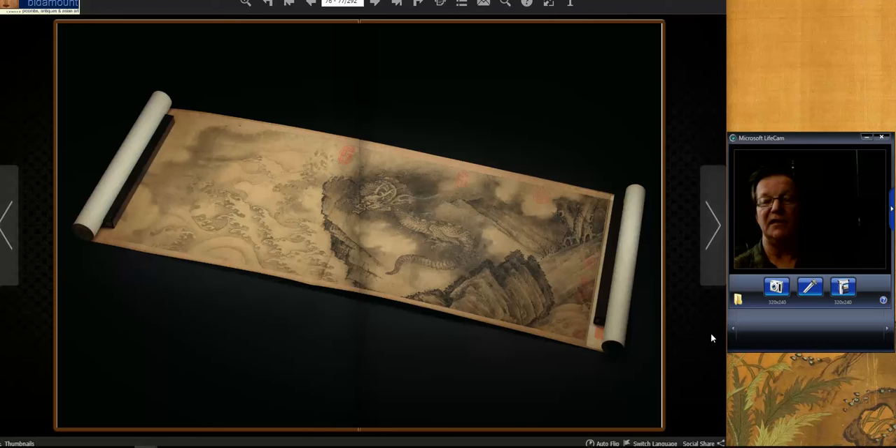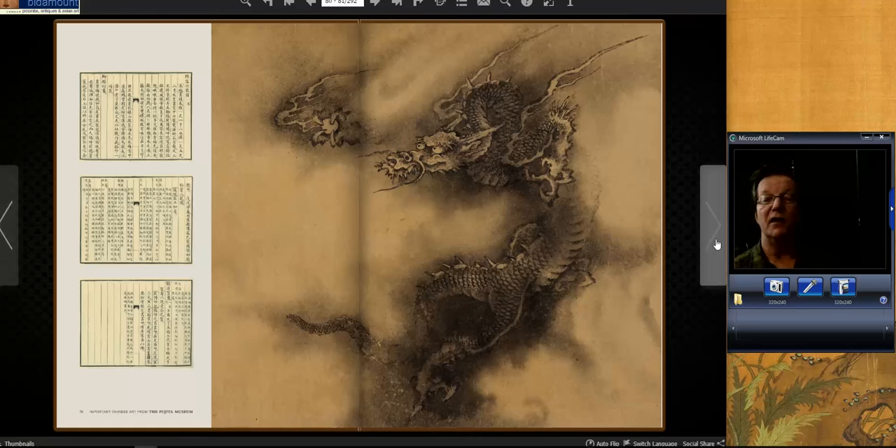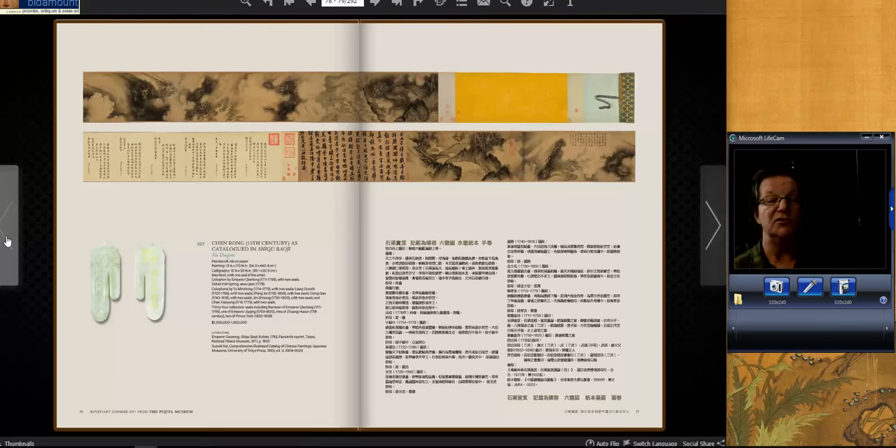The top lot of the day was this incredible painting by Chen Rong — he was well known for his dragons. Dragons are symbols of water in Chinese culture and were often used in rituals to encourage rain. This painting was estimated at $1.2 to $1.8 million, and bidders made very short work of that estimate, running it up to $48,967,500 — nearly $50 million — for this great painting that had belonged to the Qianlong Emperor. Most of the great paintings in this sale had belonged to the Emperor, who cataloged them, put his seals on them, and in some cases made inscriptions.